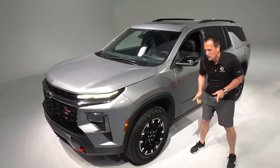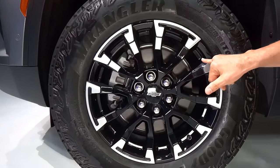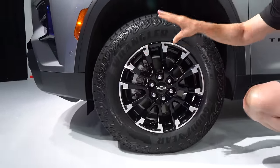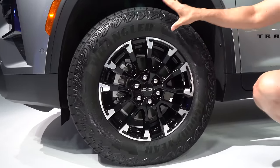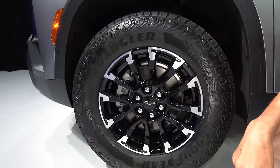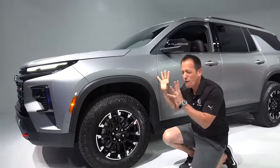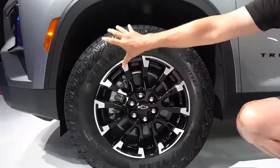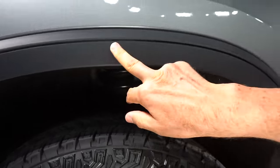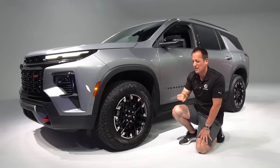For the first time ever on a Traverse, the Z71 has special 18-inch wheels with gloss black and machined aluminum finish. You're going to notice those Goodyear Wrangler real-deal off-road tires — something you'd find on a Silverado truck — with sidewall shielding for protection. The tires are 265 width with a meaty 65-series sidewall. You have adaptive suspension at all four corners fine-tuned for this off-road Traverse. And it was smart to go with flat black fender flares to match that off-road character.